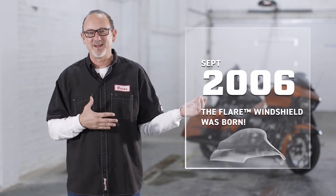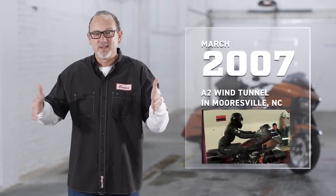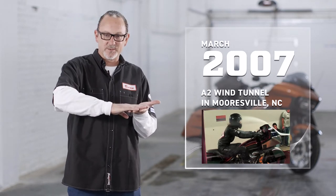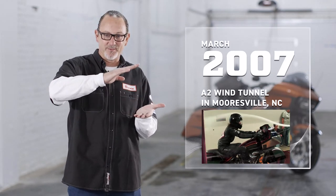How are we going to prove that? We met a guy who knew a guy — sounds like a typical story, right? We ended up in Mooresville, North Carolina at the A2 wind tunnel. We put a payment plan on because we were broke. Six months later we ended up there, and as the bike started running it was 60, 70, 80, 90, 100.